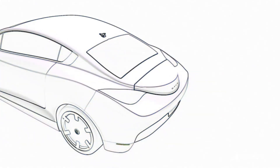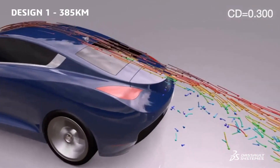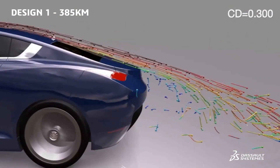Beginning in the concept phase, designers are able to get rapid, early feedback on how their shapes will perform and collaborate with engineers to ensure performance requirements can be met, leading to reduced design compromises.